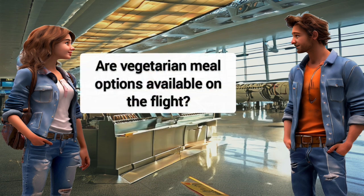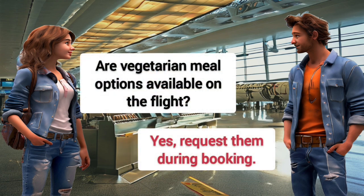Are vegetarian meal options available on the flight? Yes, request them during booking.